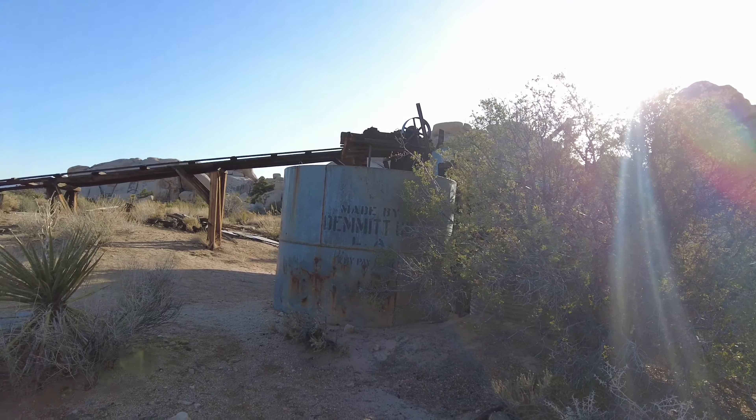Down here we have the bunkhouse of the stamping mill, and as we walk around you'll see that there are tracks up at the top.